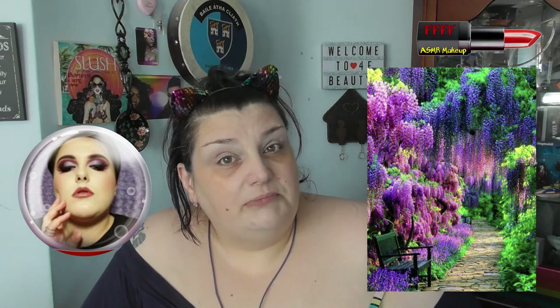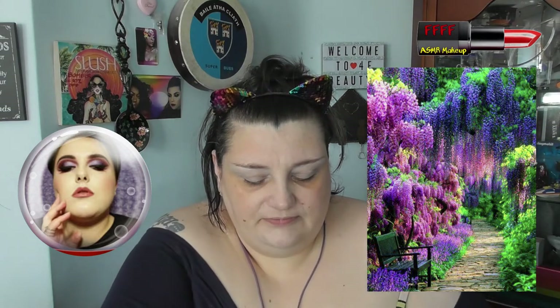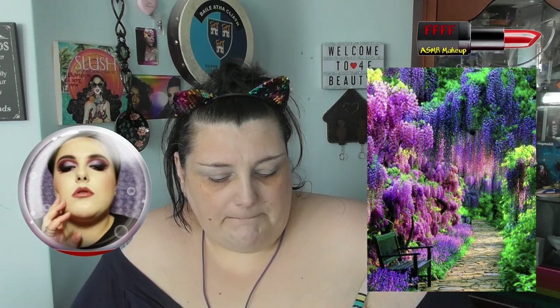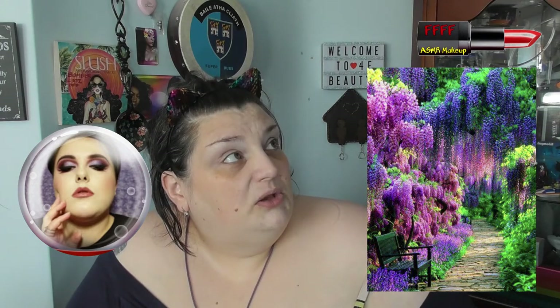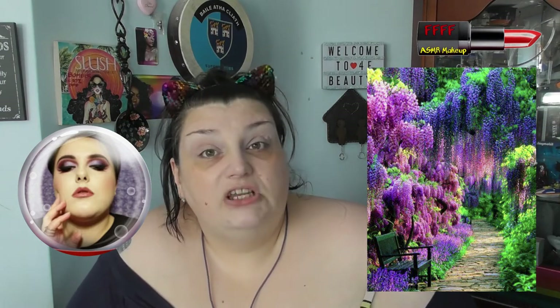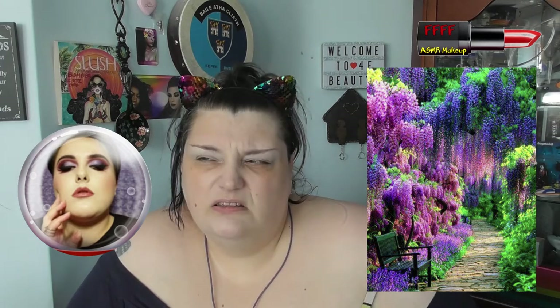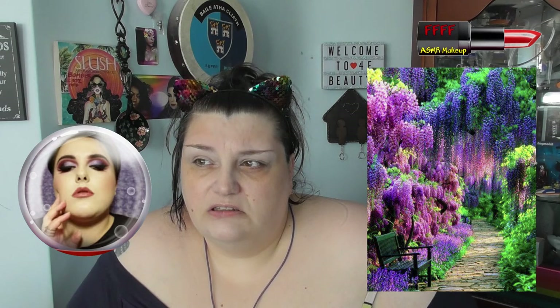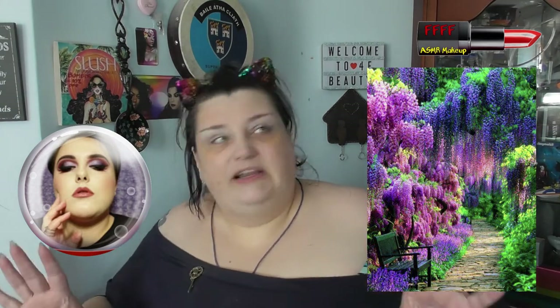I absolutely fell in love with this picture. On your screen you may see the colours slightly differently to me, but what I'm seeing is two different shades of purple — a pinky purple and a bluey purple — a couple of shades of green, and that lovely rustic-y brown path. I'm pretty sure my mum could tell you exactly what all the flowers are, but I haven't got a Scooby. There are certain flowers I recognise: freesias, carnations, roses, tulips, pansies, irises. Orchids and lilies — I'm not fond of them. White lilies are funeral flowers.